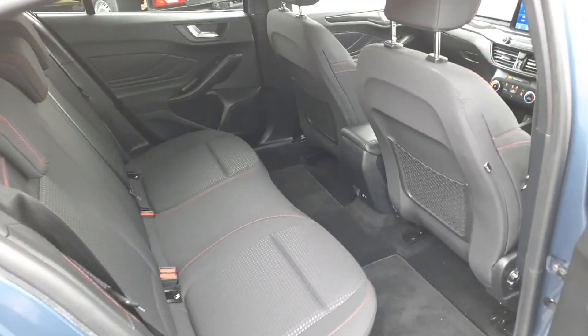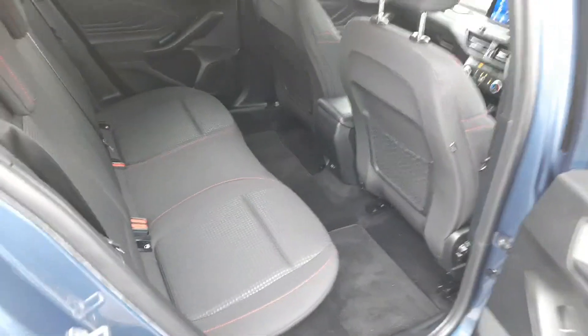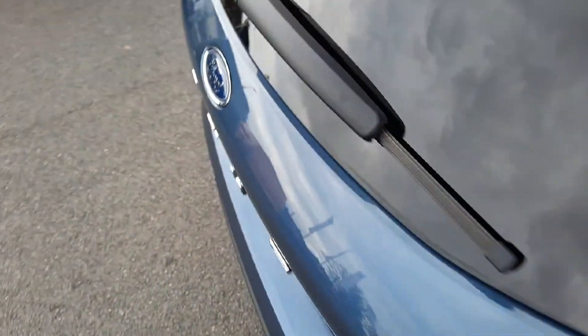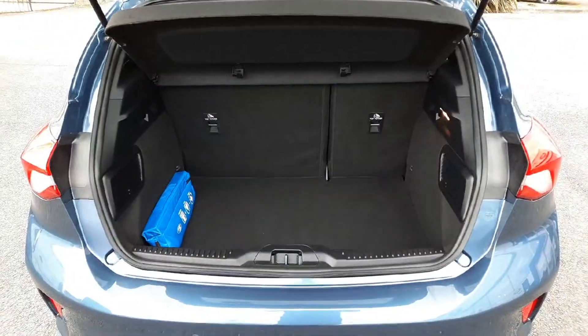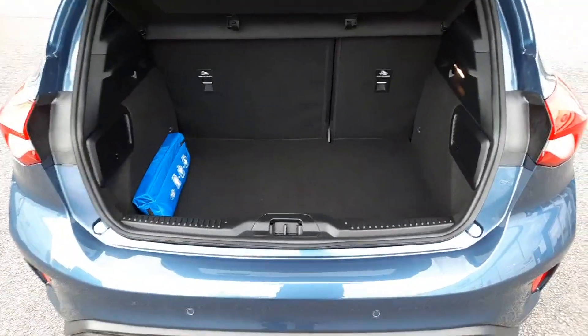There's factory-fit privacy glass, and an extremely generous measure of leg and headroom in the back — much more so than the older Ford Focus. Coming around to the boot, you'll see it's a very useful and usable size — a nice square area with no impingement from the rear wheel arches.